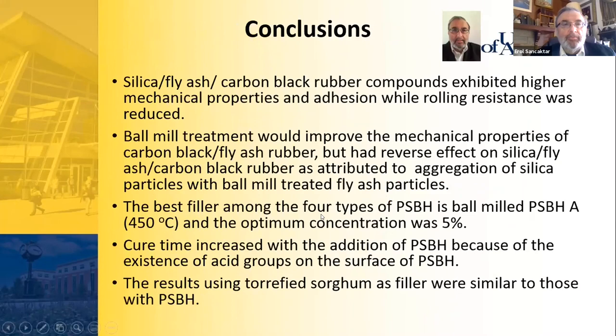In conclusion, silica-fly ash-carbon black rubber compounds exhibited higher mechanical properties and adhesion while rolling resistance was reduced. Ball mill treatment improved mechanical properties of carbon black-fly ash rubber but had a reverse effect on silica-fly ash-carbon black rubber, attributed to aggregation of silica particles with ball-milled fly ash. The best performing PSPH filler was ball-milled PSPH Batch A at 450°C at an optimum concentration of 5 percent. Cure time increased with PSPH addition due to acid groups on its surface. Results for torrified sorghum as filler were very similar to PSPH, so sorghum and possibly other biomass materials can also be used.